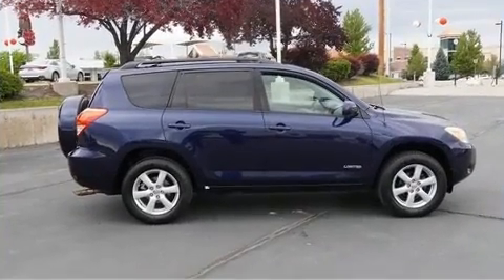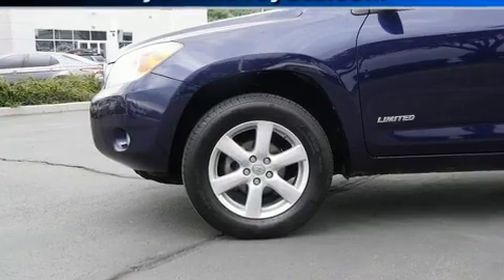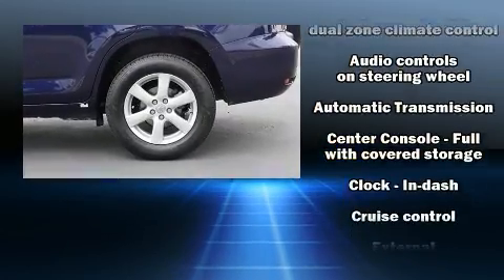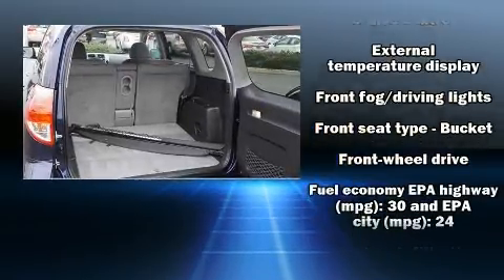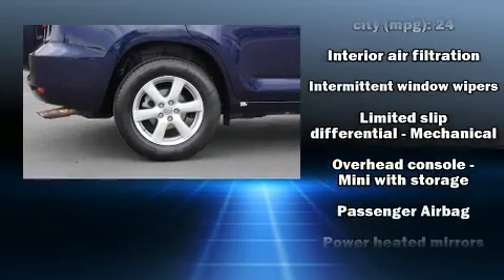Toyota also prioritized safety and security by including dual front impact airbags, traction control, brake assist, ignition disabling, and four-wheel disc brakes with AVS. Various mechanical systems are monitored by electronic stability control, keeping you on your intended path.